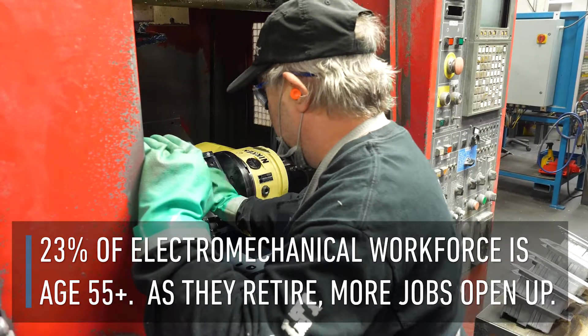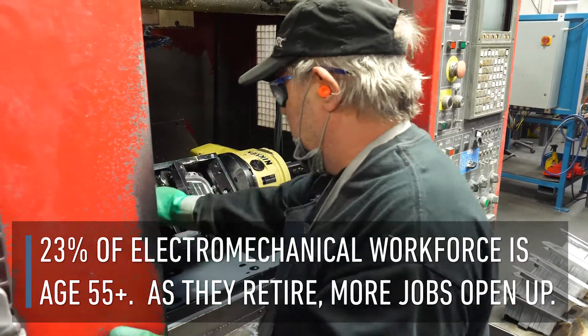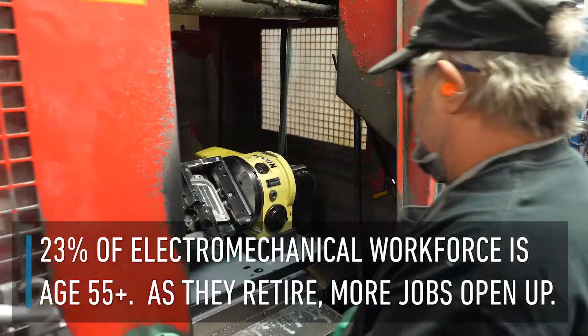You can start in an operator-based maintenance area in the $18 to $22 range per hour, and then on a career path within five years, or well-experienced, you can easily be into the six-figure salary mark.